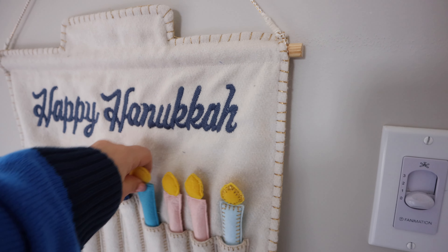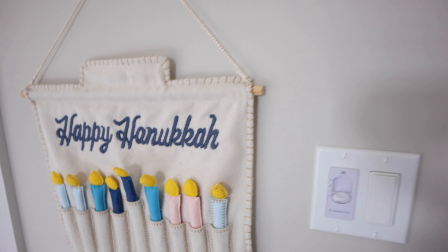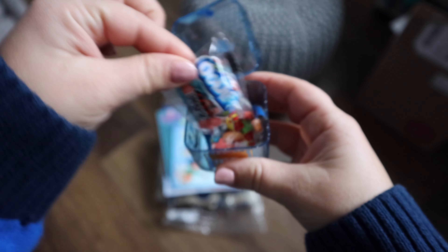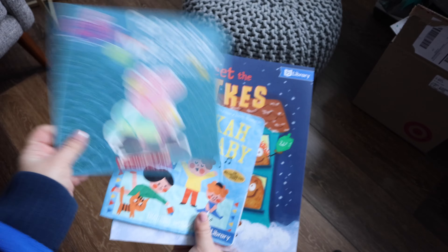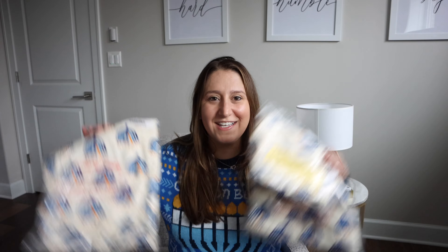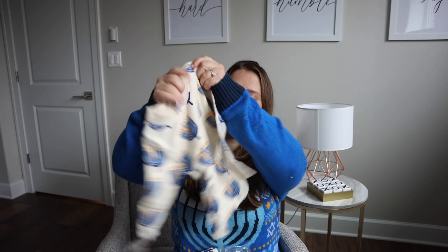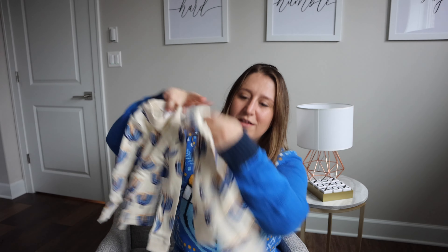I added a few touches to the bathroom with a wooden sign and a little towel, and of course we have our 'Happy Hanukkah' sign where the kids pull out different candles each night. Hanukkah is eight days long and I usually like to do a special activity every single day. This time around we're actually going to be on vacation for some of Hanukkah, which is pretty awesome in itself, but I want to bring a few things to make it extra special. I'm giving everyone their Hanukkah pajamas on vacation — I always get our whole family matching PJs and I love that tradition.